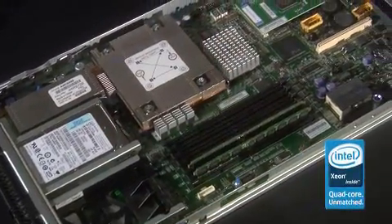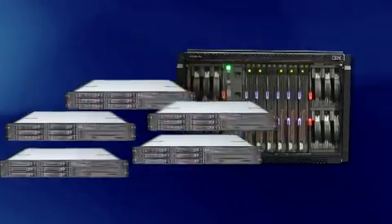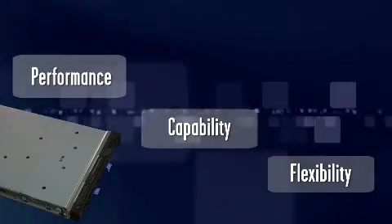The HS12 is a single socket Intel-based server with hot swap drives and tons of memory. In fact, the performance on this thing is so good it can replace up to six infrastructure servers — two-socket infrastructure servers that you might have bought just three years ago. So the HS12 enables you to adopt Blades at a great starting cost, and it gives you the performance, capability, and flexibility that you want.